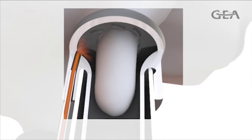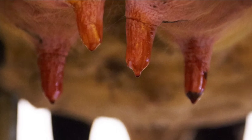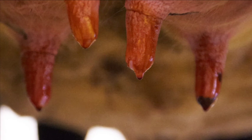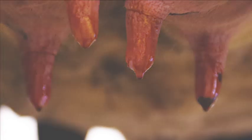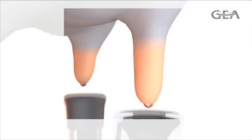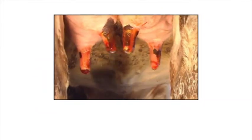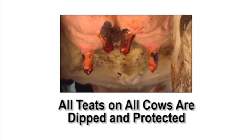Dip is injected into the top of the liner, and the patented geometry of the liner dome equally distributes dip around the teat for complete coverage. The unique teat dip application by Apollo even leaves a small droplet of dip directly on the teat end, providing the ultimate protection to the open teat canal. Dip is applied while the teat is still extended by the milking vacuum in the teat cup liner, meaning dip can thoroughly penetrate into all of the folds and wrinkles of the teat and cover the entire surface before it is exposed to the external environment.